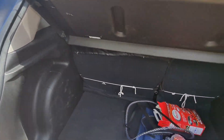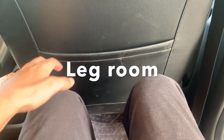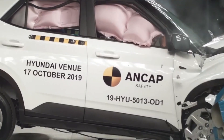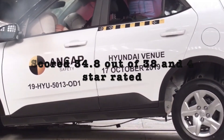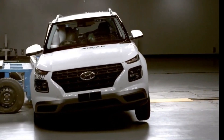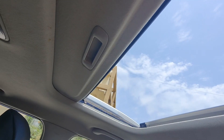It has a boot space with a parcel tray. Hyundai Venue has no crash test in India, but in the US it has been crash tested and scored 38 and 34.8, which means it is a safe car.